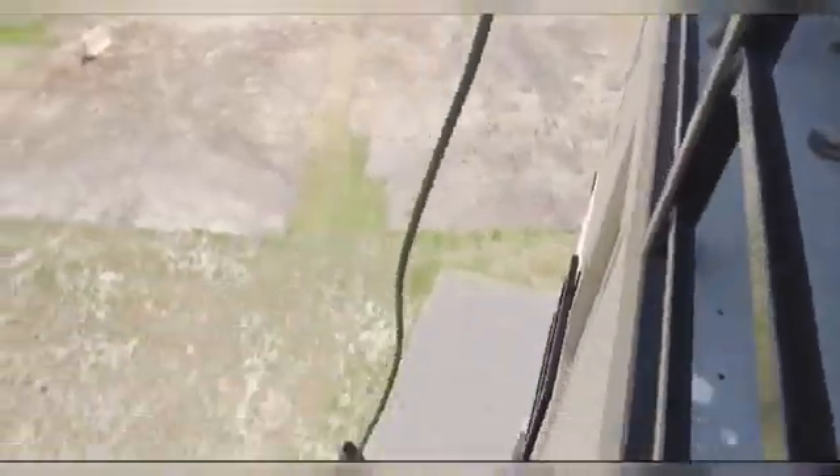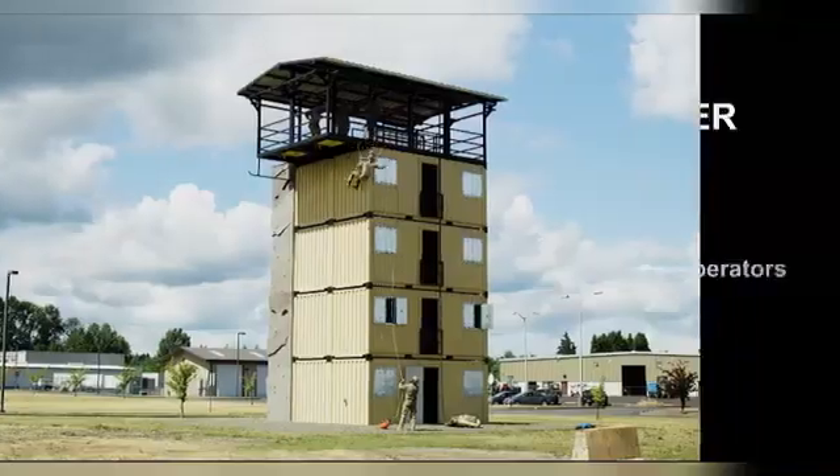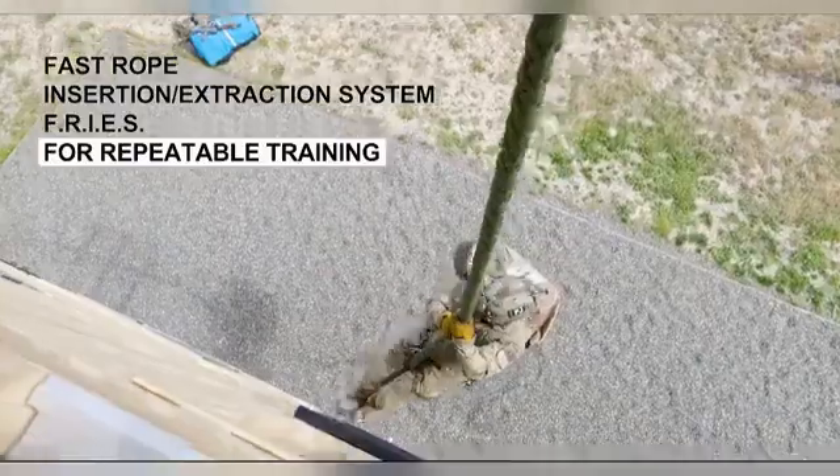BeaverFit's Training Tower is a prime example of how innovation in fitness equipment can enhance both military and civilian training experiences, offering versatile and practical solutions for improving skills in a variety of environments.